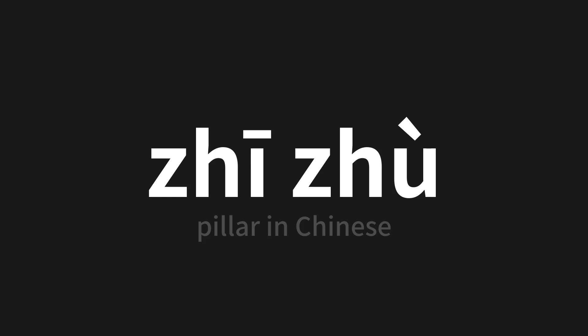Which means 'pillar' in Chinese. Let's say it all together. One more time.